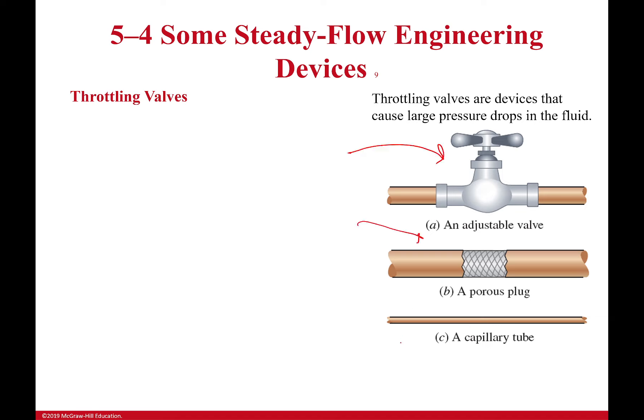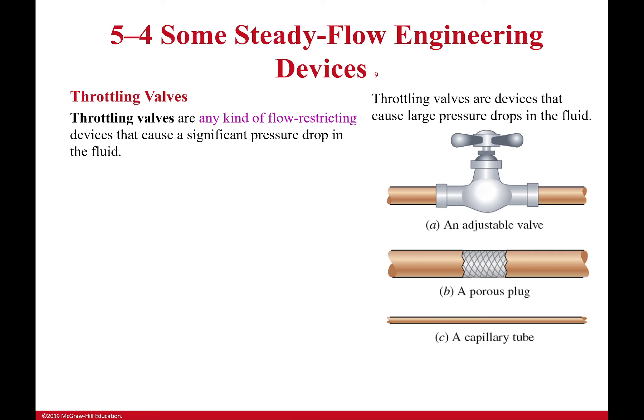A throttling valve can be an adjustable valve, a porous plug, or a capillary tube — we'll talk about that in a moment. It's a kind of flow restricting device and what it does is cause a significant drop in pressure. You want that in your bathtub because you don't necessarily want water shooting at you at 60 psi — you use an adjustable valve to control how much water comes through, reducing the pressure.